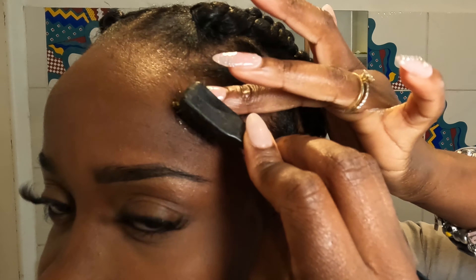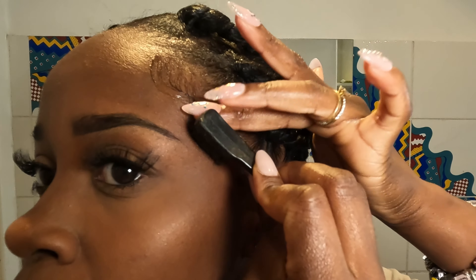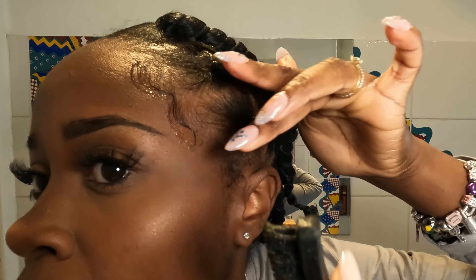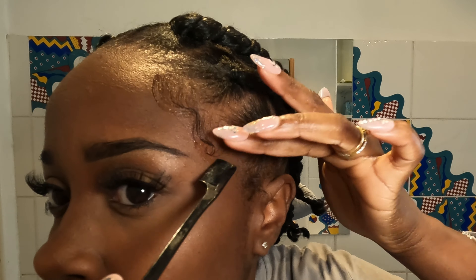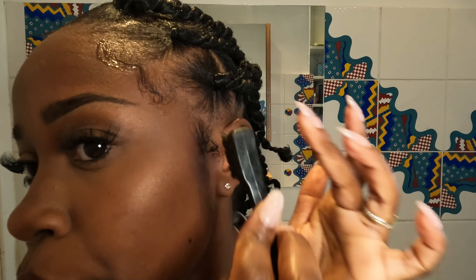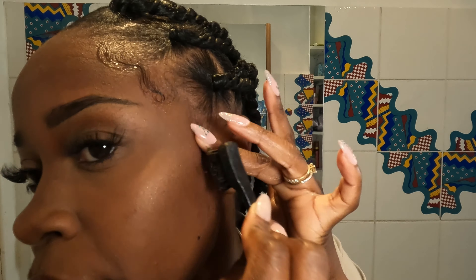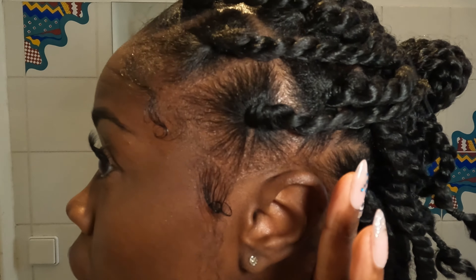The look wouldn't be complete without some baby hairs, so I added some just to enhance the look. Baby hairs usually take a while to design and play with — I love playing with my baby hairs because the possibilities are endless. When the gel or edge control is wet you can move it around and do what you like. I don't think I'll ever stop doing baby hairs, even into older adulthood.